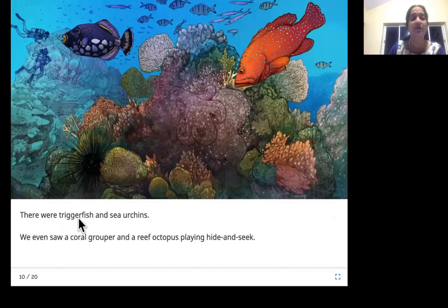There were trigger fish and sea urchins. We even saw a coral grouper and a reef octopus playing hide and seek. This is the trigger fish, and these spiny ones are the sea urchins. This is a coral grouper — look at its color, it looks like a coral. And playing hide and seek is the octopus, which has eight arms so it's called an octopus.